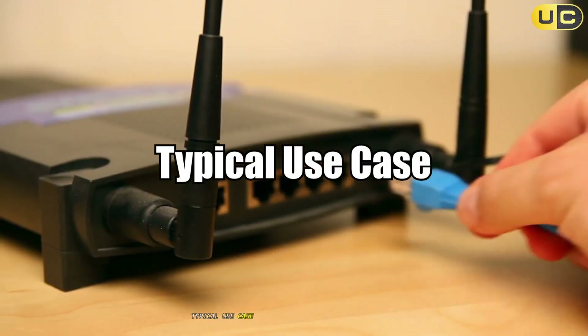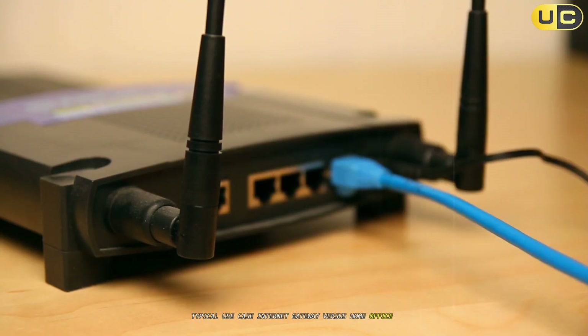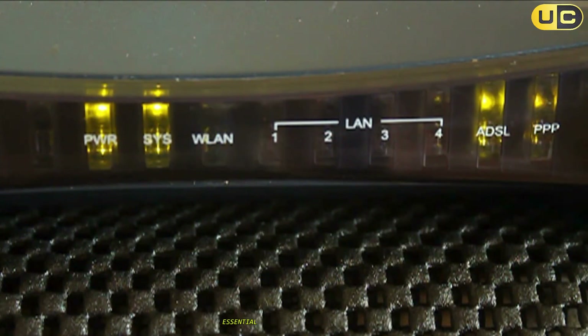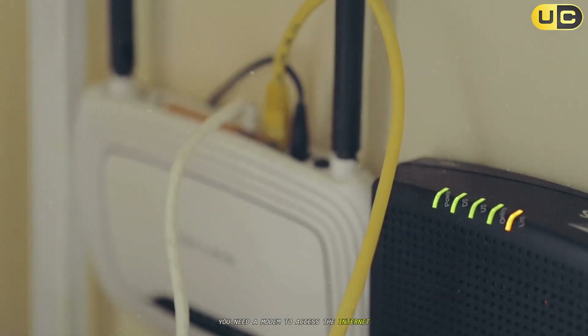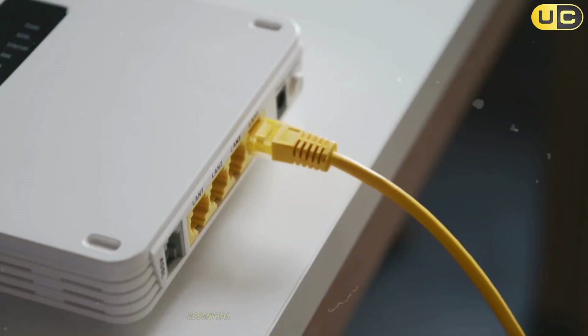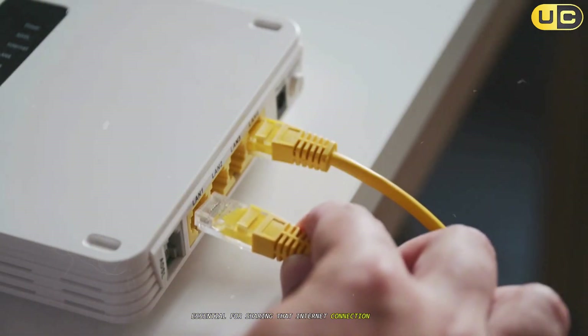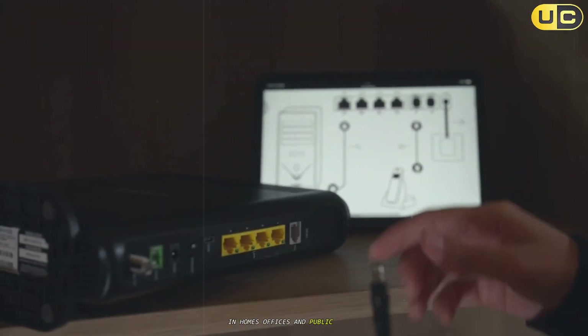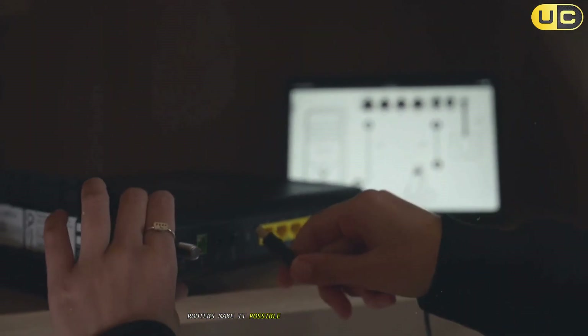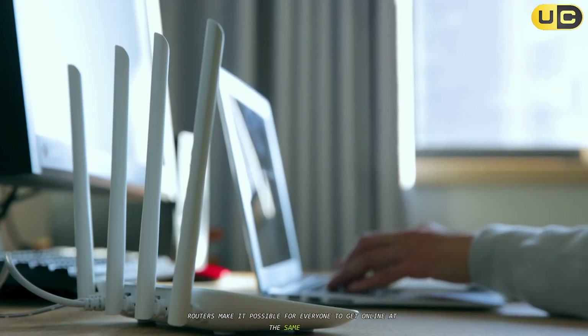Typical use case: internet gateway versus home or office networking. A modem is essential for any internet connection — whether you're at home, in an office, or running a business, you need a modem to access the internet. A router is essential for sharing that internet connection among multiple devices. In homes, offices, and public spaces, routers make it possible for everyone to get online at the same time.